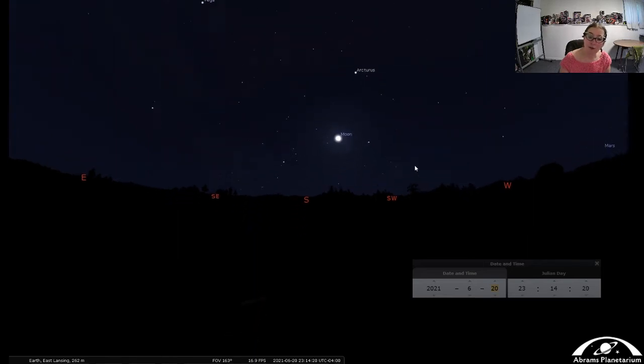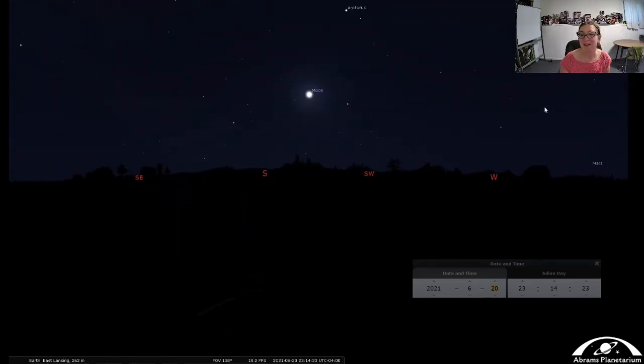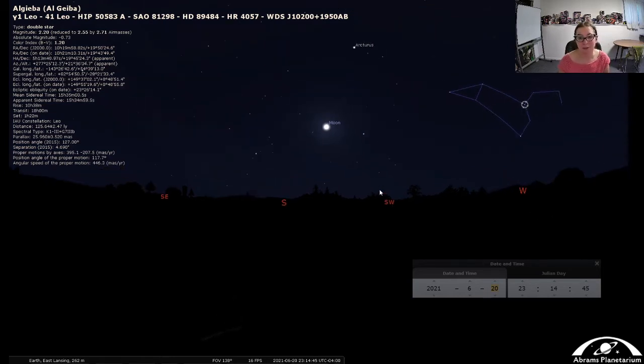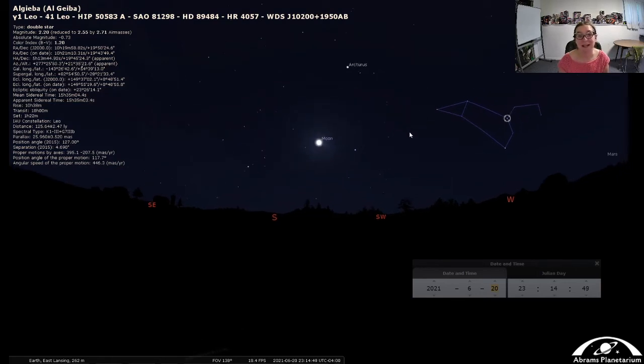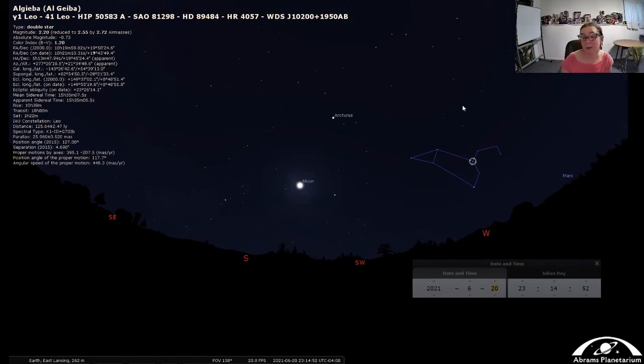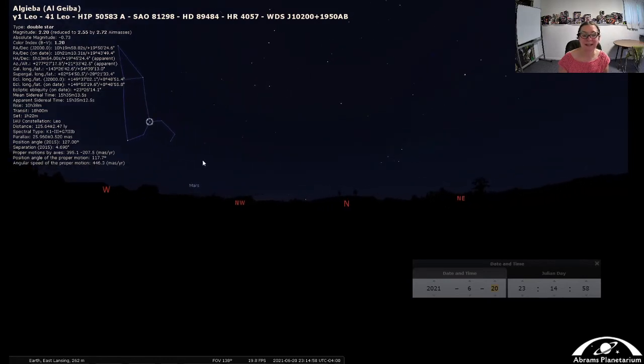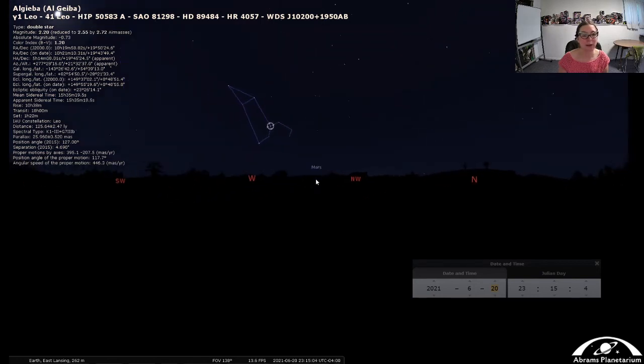Over here in the west, one of the first things you might see is this sort of backwards question mark or sickle shape with a triangle behind it — this is Leo the Lion. We'll save the full story of Leo for when we talk more about the animal constellations. If you have trouble finding Leo, you can spot the Big Dipper in the northwest and use the outer two stars, following downward, and it will point right to Leo for you.